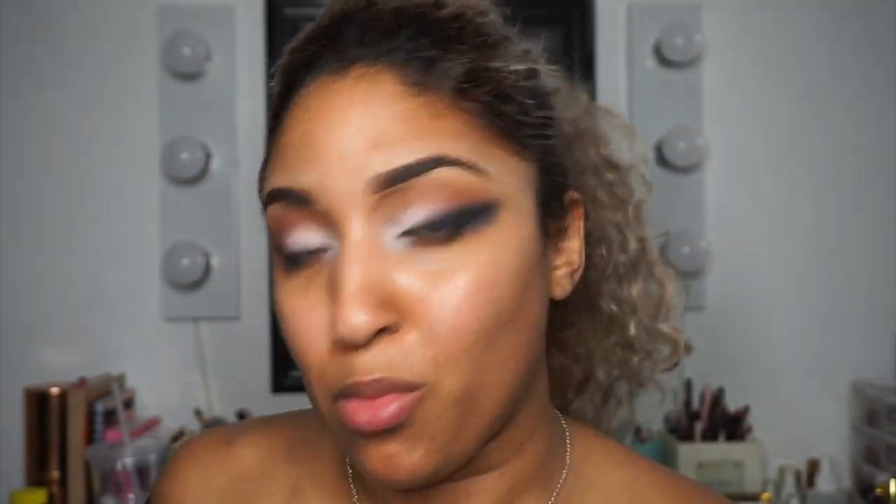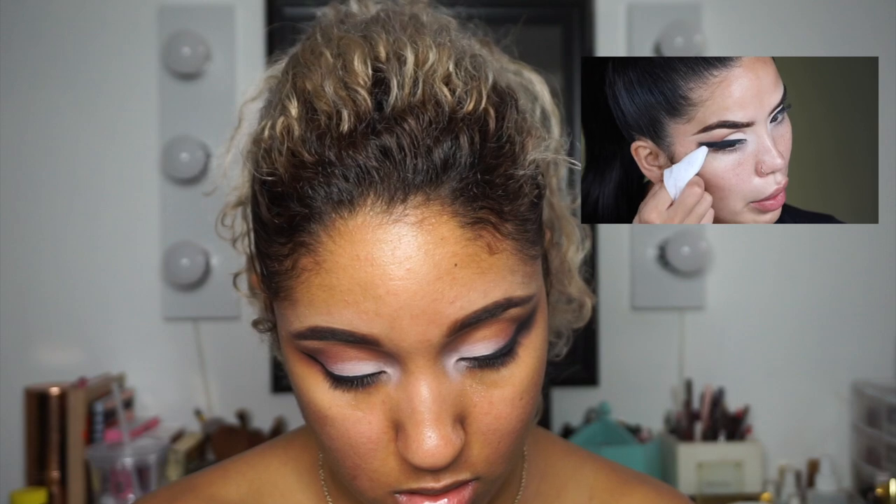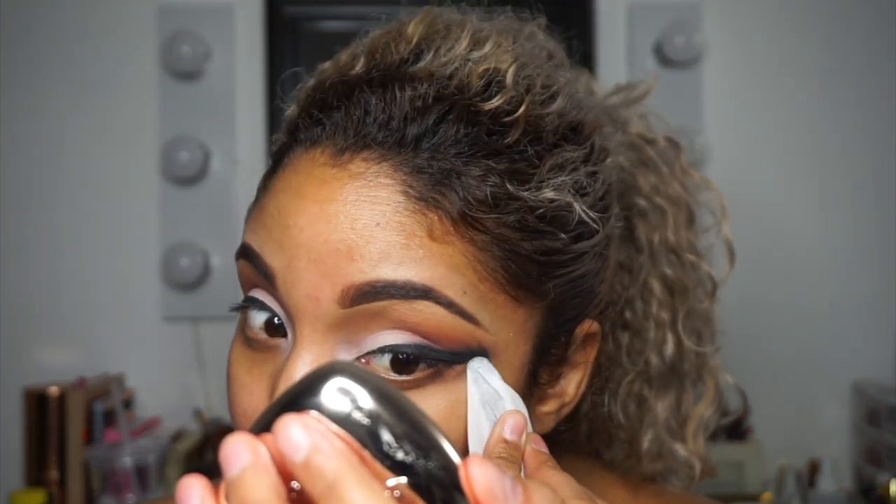Next she went ahead and took some MAC wipes to clean up. I don't have MAC wipes so I'm using my Garnier micellar makeup removing towelettes. She cleans that off with her nail, but I don't have nails so I'm going to take a tweezer instead — the tip of the tweezer is the closest thing to a nail. She just takes it and cleans the edge. Great hack right there! I'm going to smoke up the lash line on the other eye and I'll be right back.